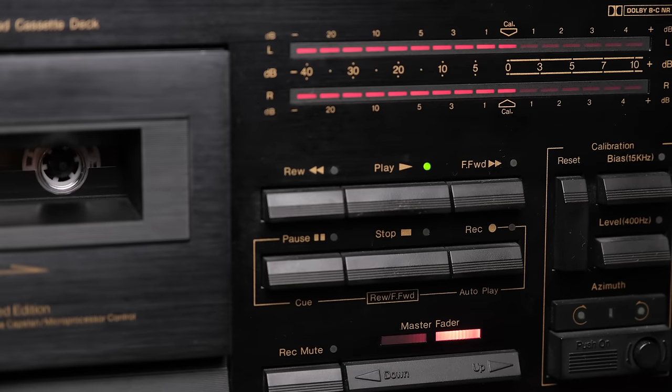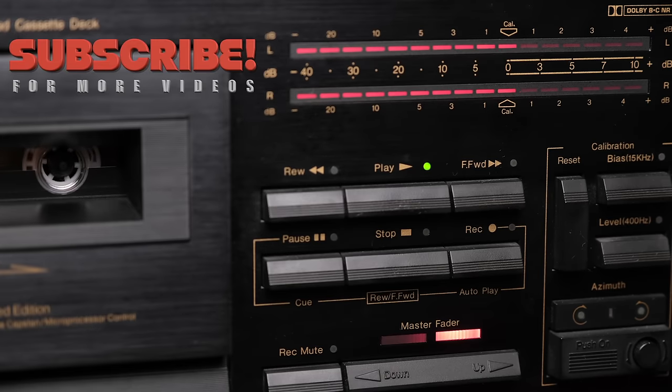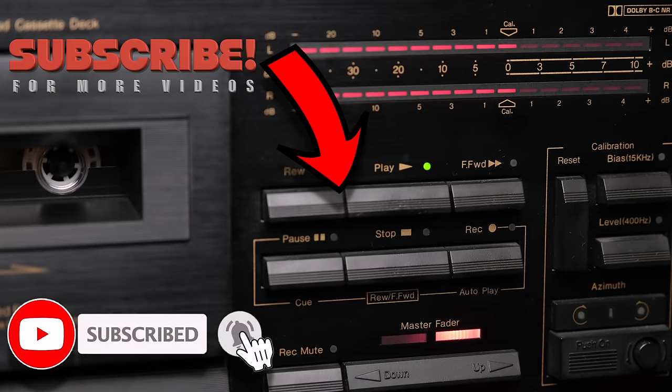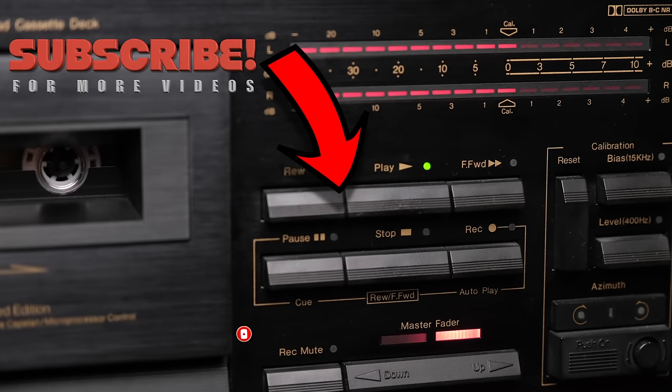If you're enjoying my videos and my channel, please consider subscribing by clicking the black and white logo below. Don't forget to click the notification bell so you'll never miss an episode, and you will become a true member of the analog community.